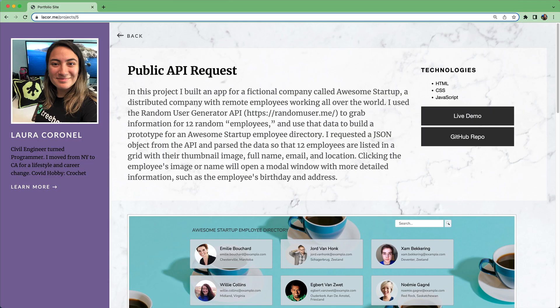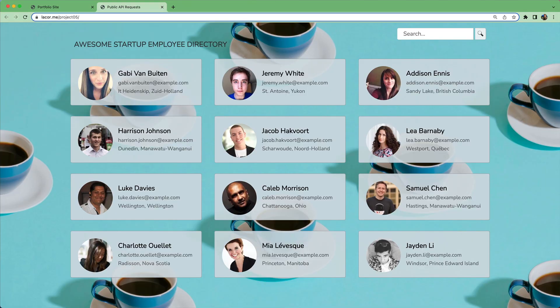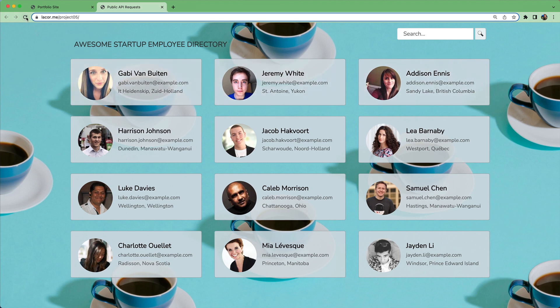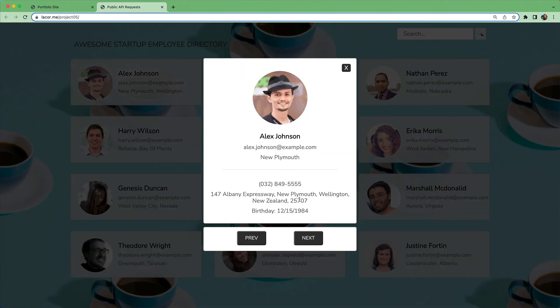Project 5 asks you to take your JavaScript skills a step further and use Ajax to create an employee directory by communicating with a third-party API. You'll use the Random User Generator API that provides data on random users like photo, name, email, and location. Refreshing the page pings the API again and brings in new data. You'll also write some JavaScript to add modal dialog boxes to focus on one individual and their information. If you're up for the challenge, you can even add navigation buttons to step through each listing.